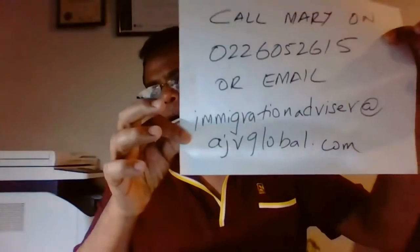For all of you listening who want to know how that process works, just send us your CV — email your CV to immigrationadvisor@ajvglobal.com.